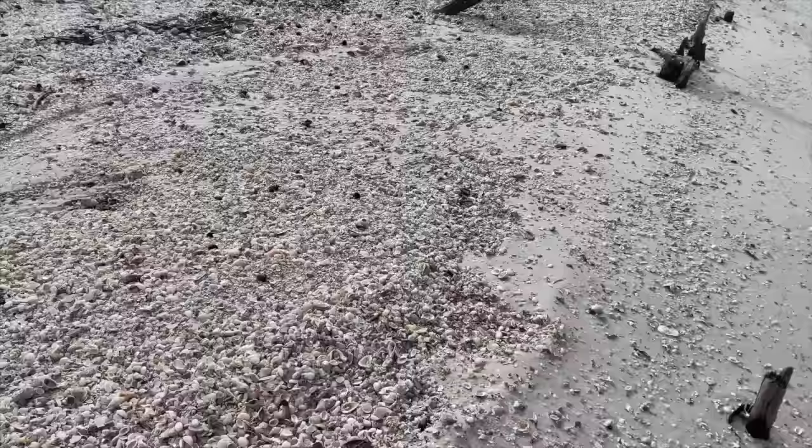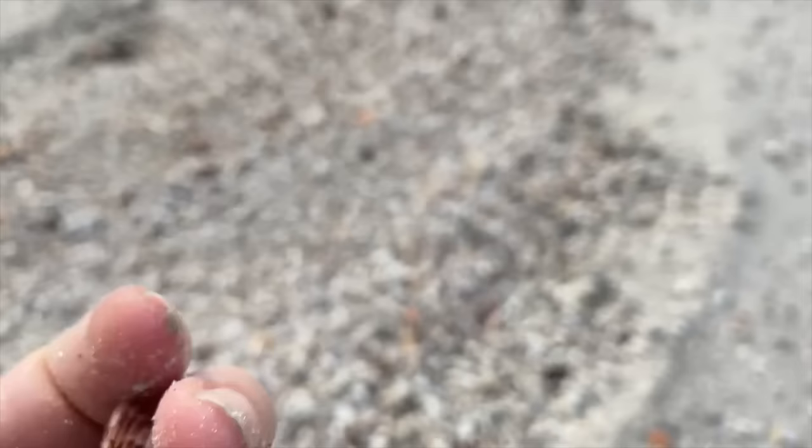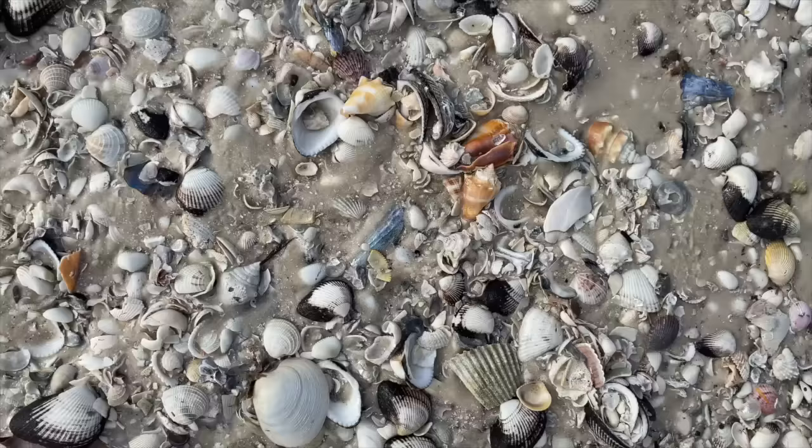What caught my eye? This very pretty patterned calico scallop. Any time I see garbage or anything that really shouldn't be at the beach, I do pick it up and put it in my beach bag. I'm keeping track and at the end of the video we'll see how much garbage I've removed off the beach since I've been keeping track.